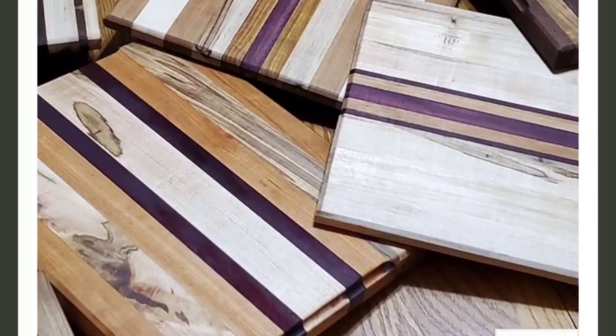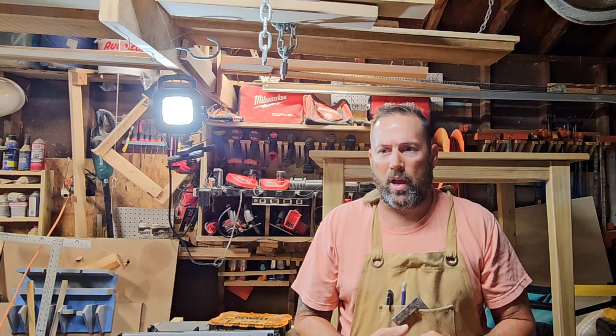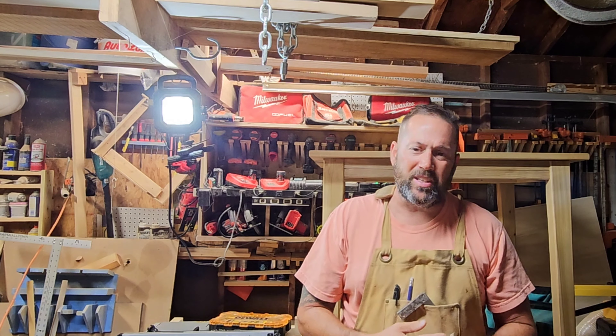So this is going to be going over some subtle little tips, what I sell, and some ideas if you are looking to get into this type of business. All right, let's get into it.